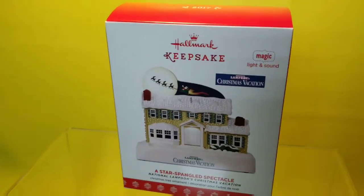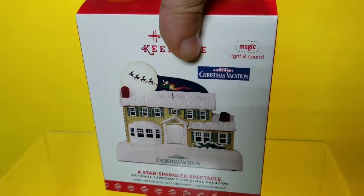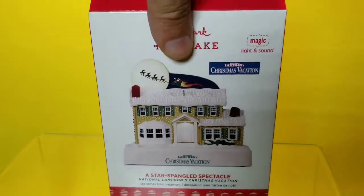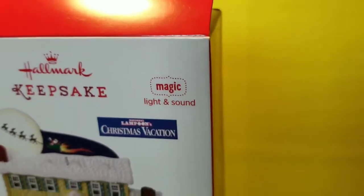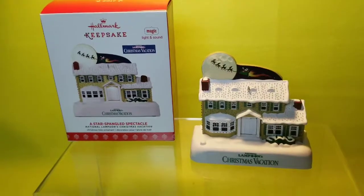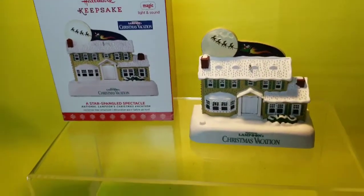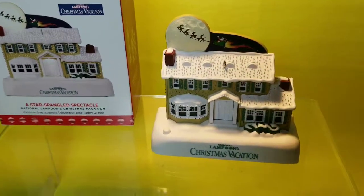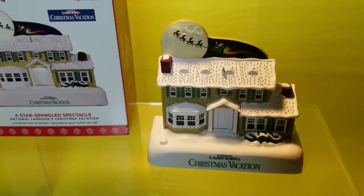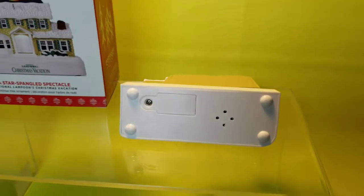So I figured I'd do a video on it — let's go ahead and do an open box. This one does light and sound. So let's open this up. There's the package and then there's the ornament. It takes those little three watch batteries, which are already inside and it's ready to go.